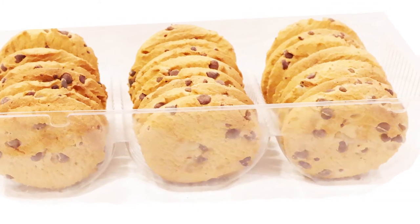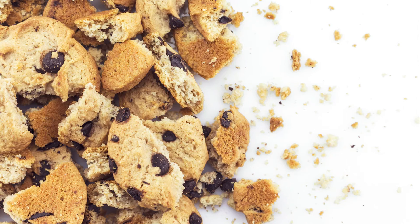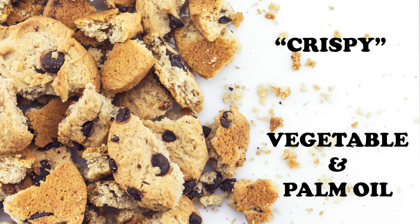Cookies are stale by the time they reach the grocery store. Some companies market them as crispy. Many use oil instead of butter to increase the shelf life and reduce cost.